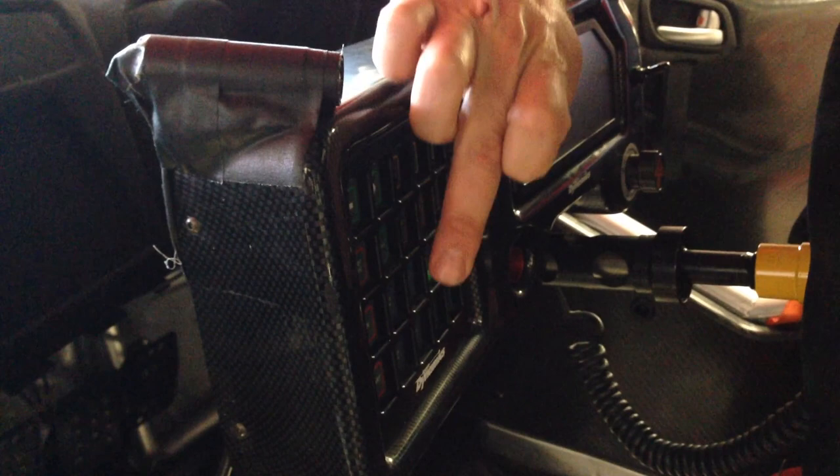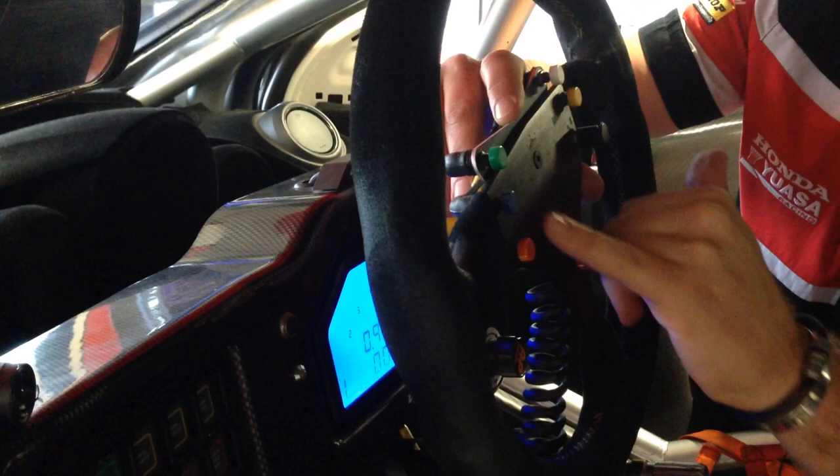The last part of the controls we'll look at is the driver's steering wheel. As well as steering the car, it features a number of controls such as engine mapping, radio activation, light flash, handbrake, and pit lane speed limit.